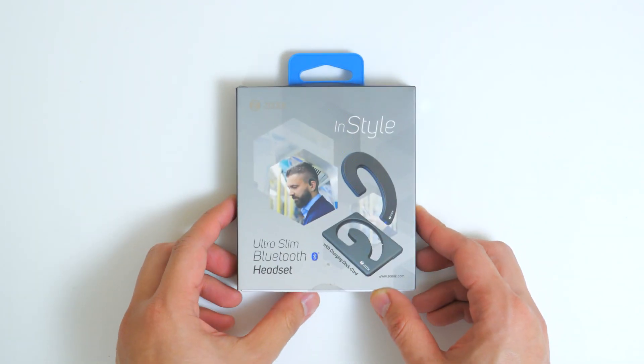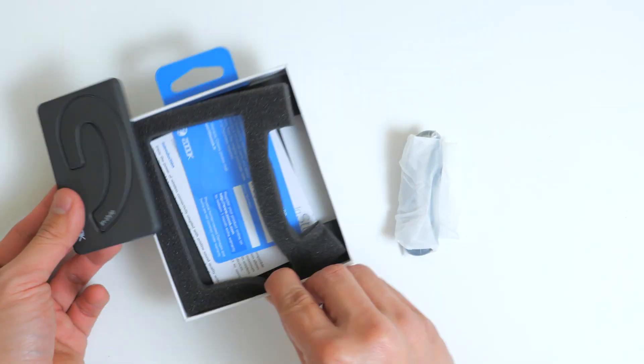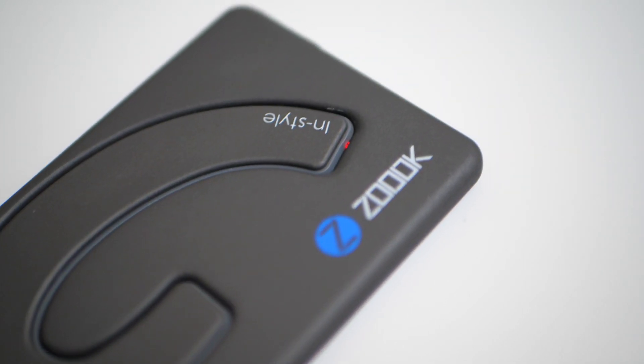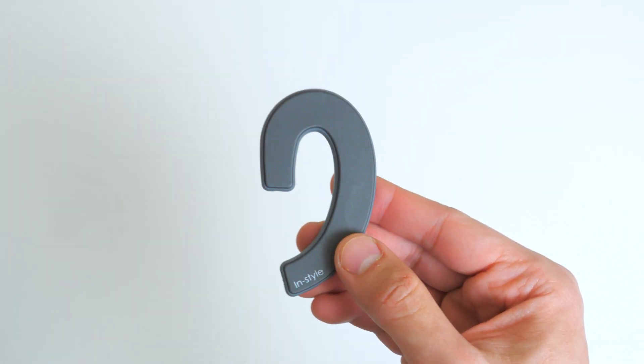The InStyle Bluetooth headset design slips comfortably over the ear with the controls discreetly located at the bottom curve of the device. It fits securely whether on the left or right side. Pair it easily with up to four devices so you can automatically take calls or listen to music hands-free. No earplug, no earhooks.